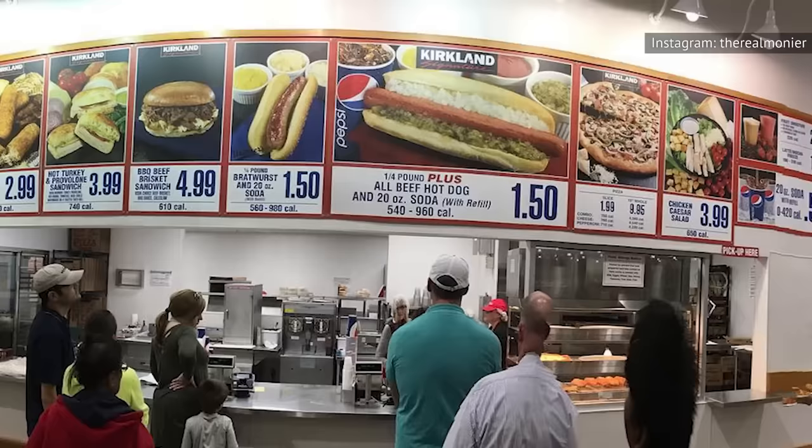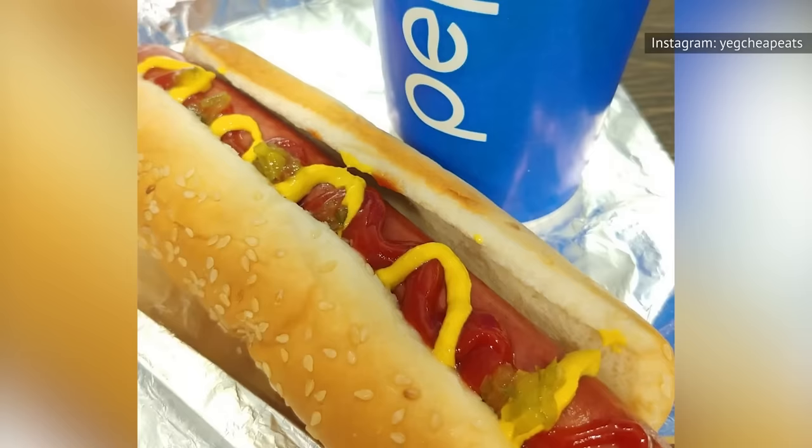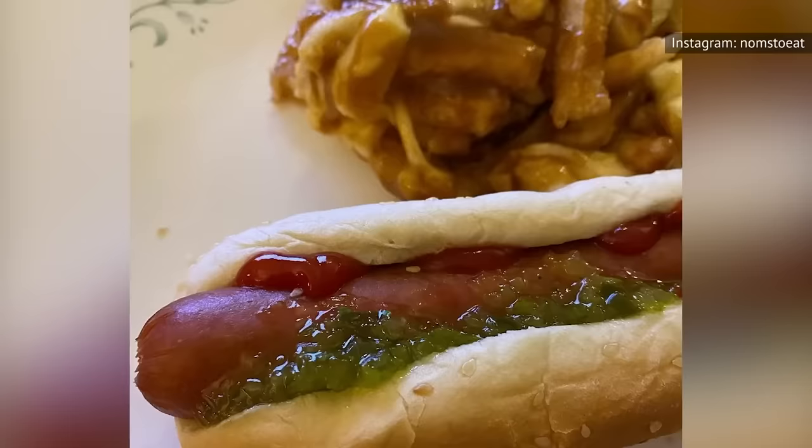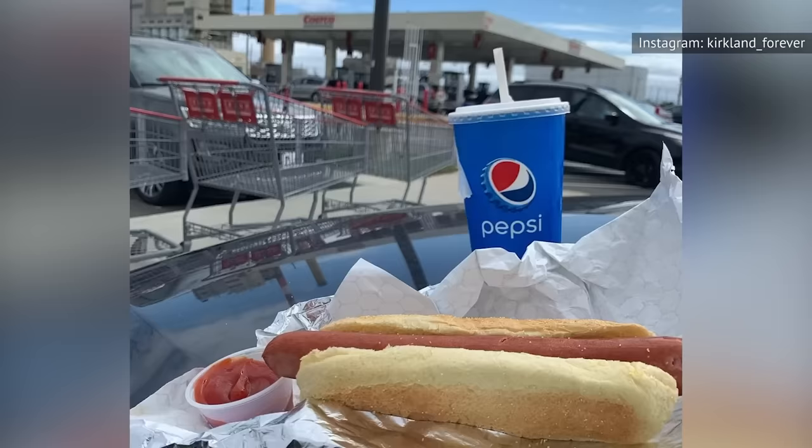For more than 35 years, Costco has been selling their hot dog and soda combo for $1.50. Despite just about everything else getting more expensive since then, Costco has held tight on that price. These days, you'd be hard-pressed to find a deal better than $1.50 for a quarter-pound hot dog and 20 ounces of soda. Not only will this combo fill you up, the flavorful hot dog will surprise you with its tastiness. While these dogs are no longer Hebrew national, they're still incredibly scrumptious.